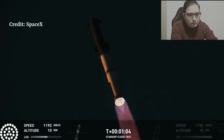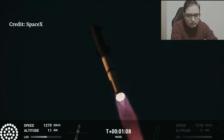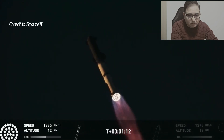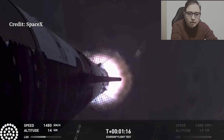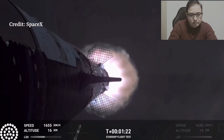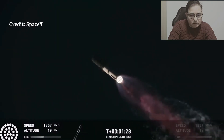And now, the maximum aerodynamic pressure on the coast crest — the vehicle's going to see it. Our next major milestone coming up is going to be hot staging. We're going to see the engines ignite on the ship to push it away from the booster.